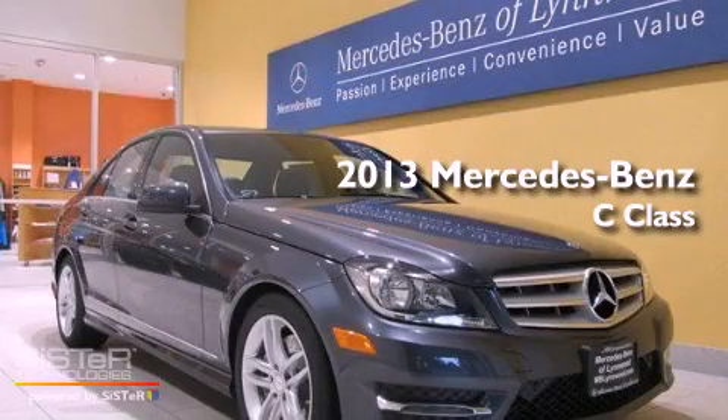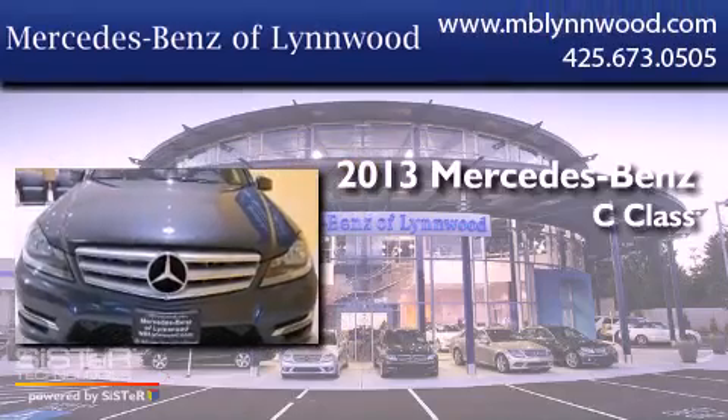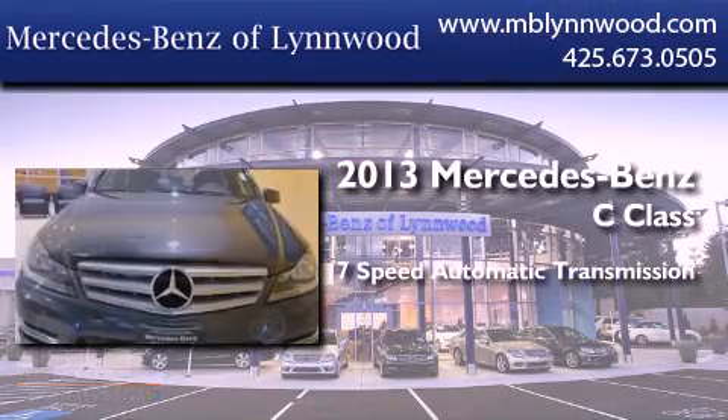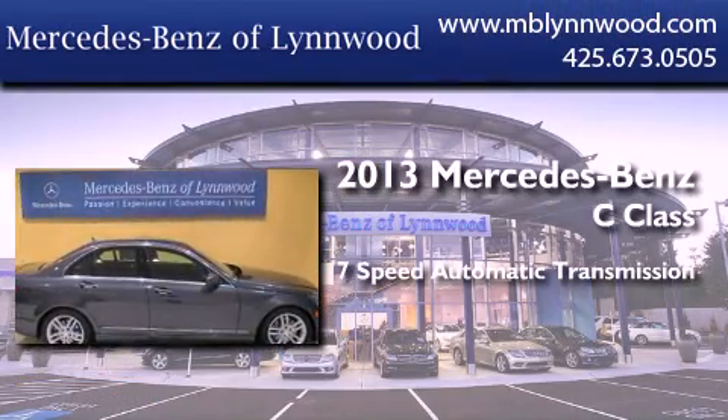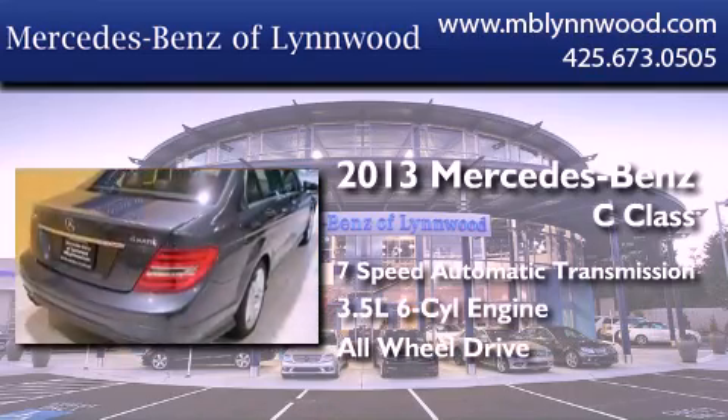This is a brand new 2013 Mercedes-Benz C-Class. This four-door sedan has a seven-speed automatic transmission, a 3.5-liter V6, and the added safety and control of all-wheel drive.